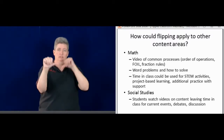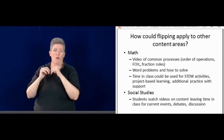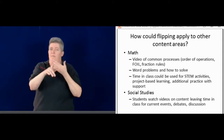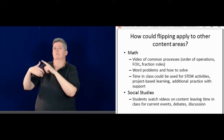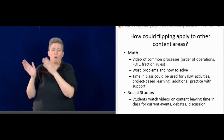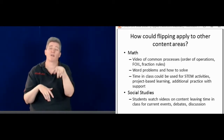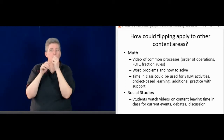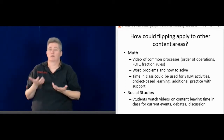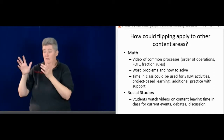I was thinking about how flipping could apply to other content areas. Science is what I know, but I'm thinking how you could apply it to math, social studies, or other classrooms. For math, maybe doing a video of common processes like order of operations, FOIL, the rules of fractions — things you teach over and over again that could be on video. And then word problems — maybe how to solve them — might be another option that would work well.